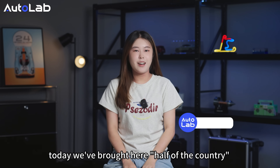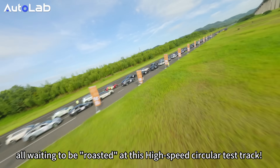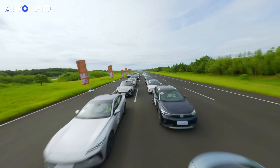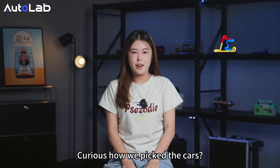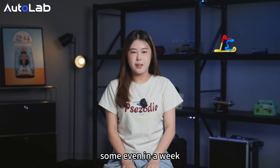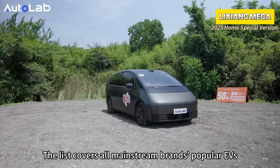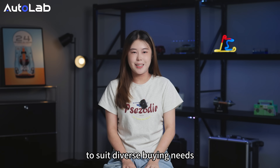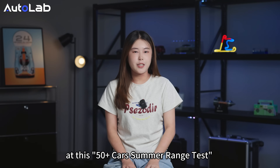Ladies and gentlemen, today we brought here half of the country of China's new energy vehicles — a total of 50 electric vehicles, all waiting to be tested at this high-speed circular test track. All the tested models are new, launched within the past year, some even within a week. The list covers all mainstream brands' popular EVs, with one sedan and one SUV or MPV per brand to suit diverse buying needs. You will find every major brand and hot EV in today's market at this 50-plus car summer range test.